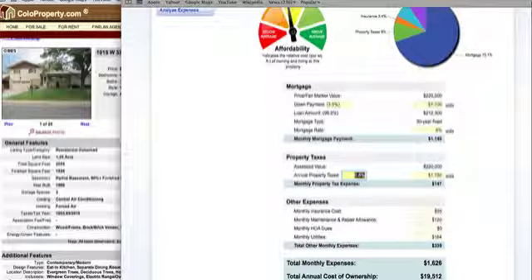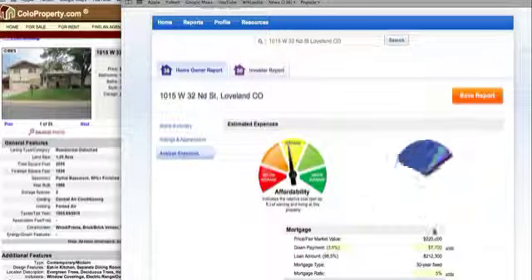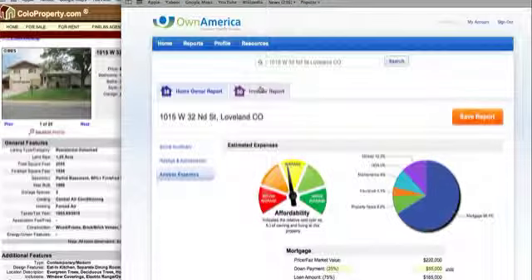The taxes are at $1,055, so it's closer to 0.6%. Your monthly insurance cost is estimated at $55. Your total monthly expenses to live in this house with putting very little down is $1,589. The estimated rent for this house is $1,000, but I think it's closer to $1,300. For an investor, you need to put 25% down, so I'm changing the financing — that changes the numbers — and now we'll go to the investor report.